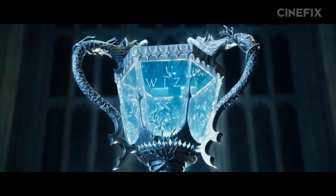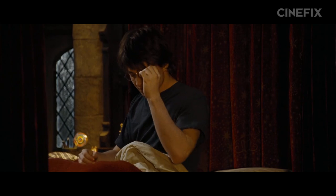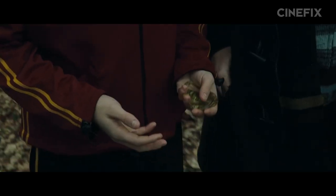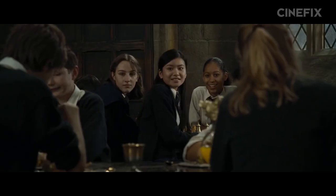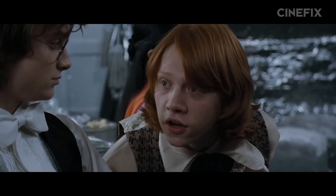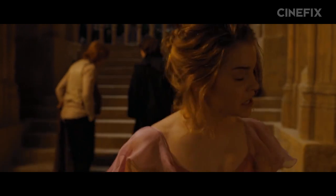Once Harry is entered into the Triwizard Tournament, the book and movie proceed in mostly the same way. Ron gets his panties in a bunch about Harry entering the tournament, and it isn't until after the first task with the dragon that they reunite. Then Harry learns about Gillyweed at the last minute in order to complete the second task — in the movie it's Neville that drops the hint, and in the book it's Dobby. The old ball plays out pretty much the same way, seeing our heroes struggle to talk to girls, much less dance with them. And Ron and Hermione's relationship status changes from just friends to 'it's complicated' in a pretty serious way.